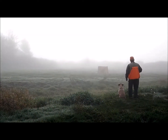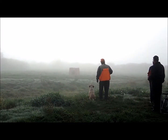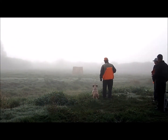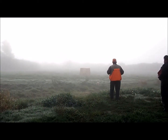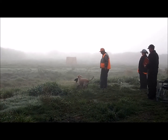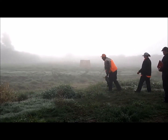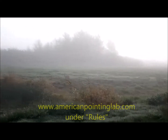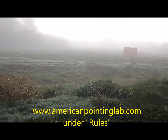The purpose of this video is to demonstrate what you might expect to see at an American Pointing Labrador Association test for the Advanced Pointing Retriever title. We won't be going over all the rules for APR so much as giving you a broad overview of the components of the test so you won't feel completely unfamiliar come test day. The rules can be found on the APLA website at www.americanpointinglab.com under Rules.